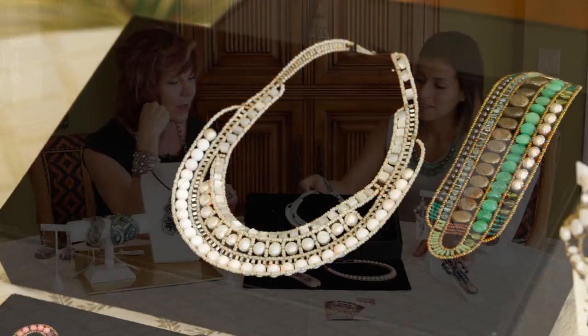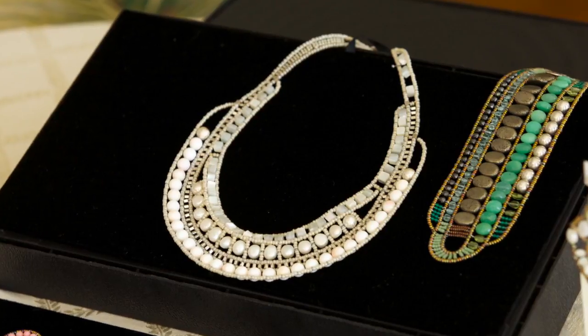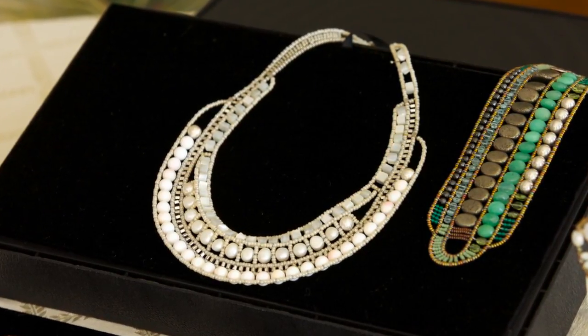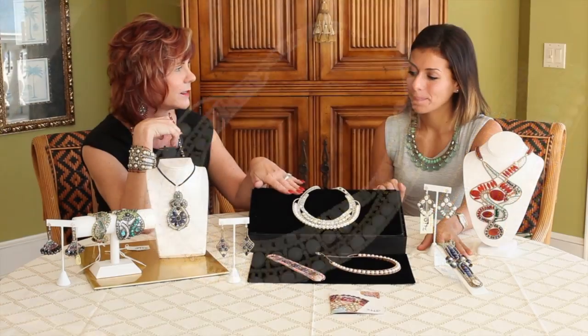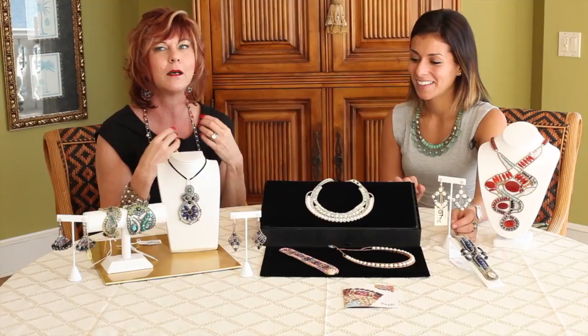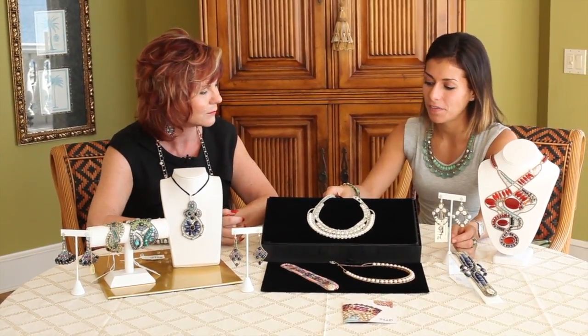Look at this one — what we have here is cream coral with colors on them, and then you've got the pearls and the mother of pearl. It's a gorgeous piece. I've even worn this necklace with just a simple regular pearl necklace alongside it — oh my goodness, what a stunner! You can mix and match it.